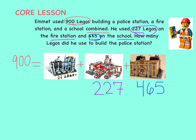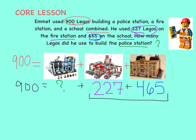But the question asks, how many Legos were used on the police station? Before we try to figure out the police station, let's figure out what the fire station and the school are combined.